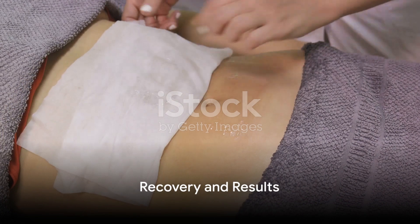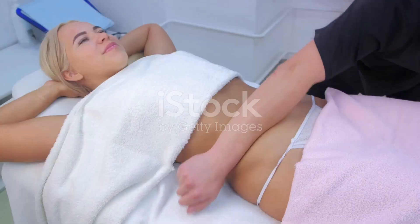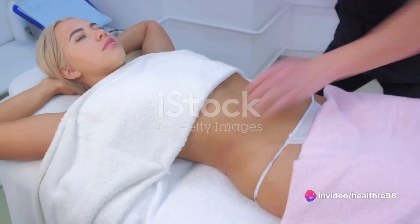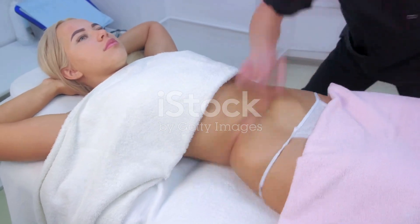After the procedure, recovery time varies but usually involves some swelling and bruising, which subside over time. Patients typically notice gradual improvements in their body contours over the following weeks, with final results appearing within a few months.